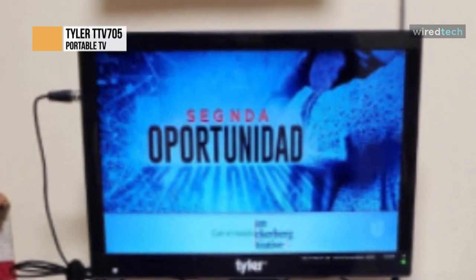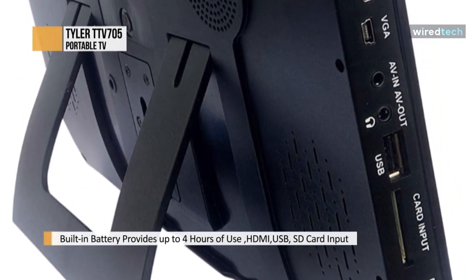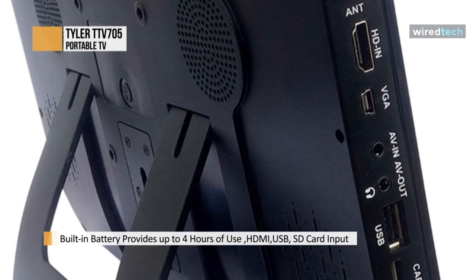The TV supports MP3, JPEG, WMV, and more, and is compatible with Roku, Apple TV, Chromecast, Slingbox, and Amazon Firestick.